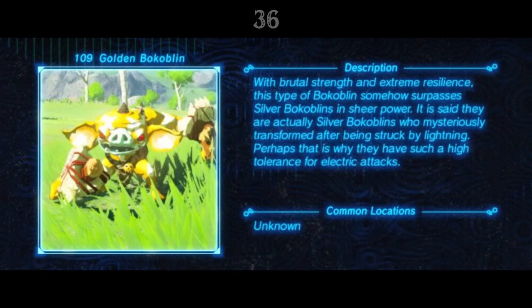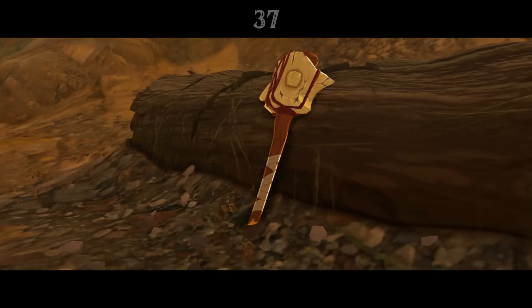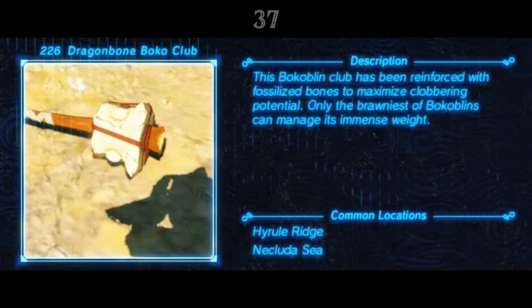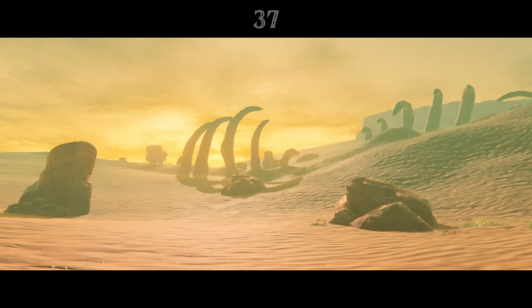Introduced in Master Mode, golden enemies are a step above even the powerful silver class. Their Hyrule Compendium entries note that they were once silver enemies, but were made stronger after having been struck by lightning. Many higher level monster weapons are reinforced with a material known as dragon bone, fossilised remains used to add strength and weight to crude clubs and spears.